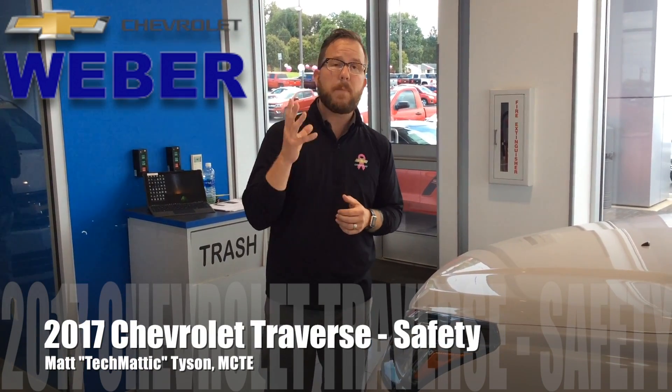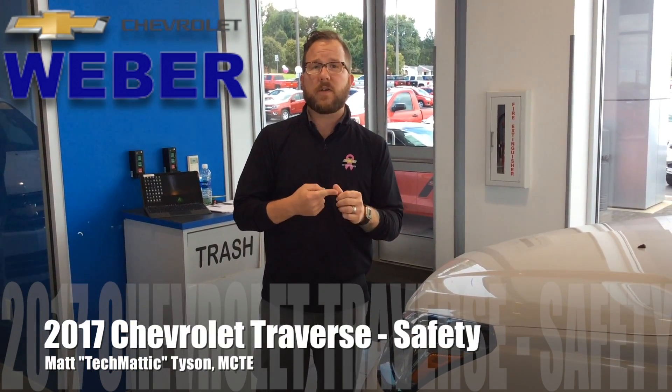It's Techmatic again over here at Weber Chevrolet and I'm looking at the 2017 Chevrolet Traverse. Amazing crossover vehicle for convenience and comfort, but also for safety. So I want to take a few minutes to tell you about the safety systems.